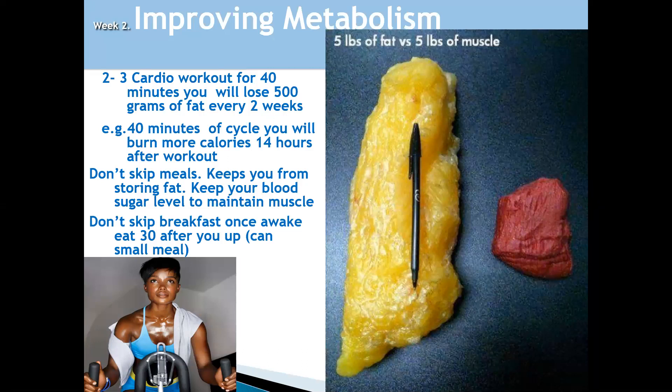You need to keep your blood sugar level to maintain muscle. Also, when you wake up, within half an hour — 30 minutes — have your breakfast.